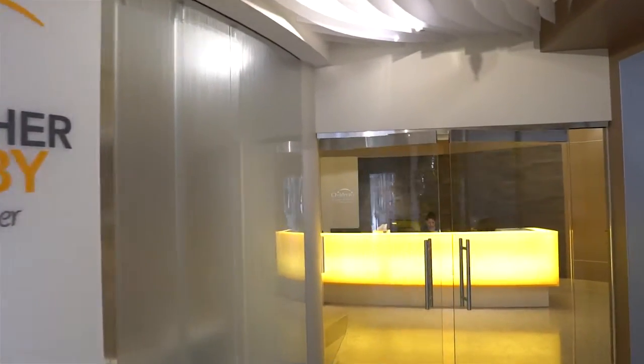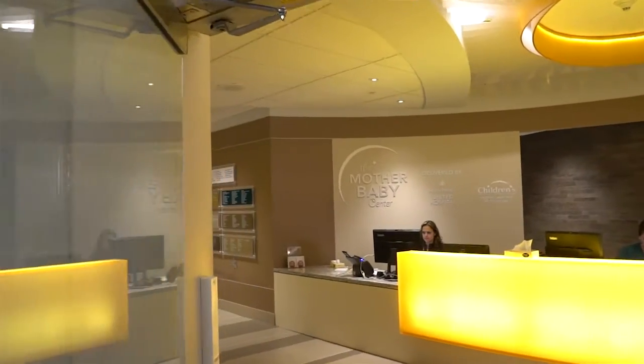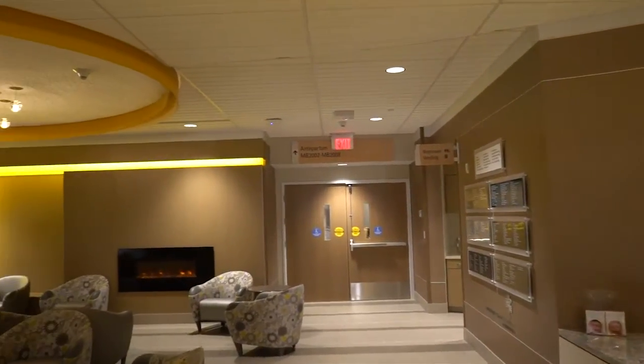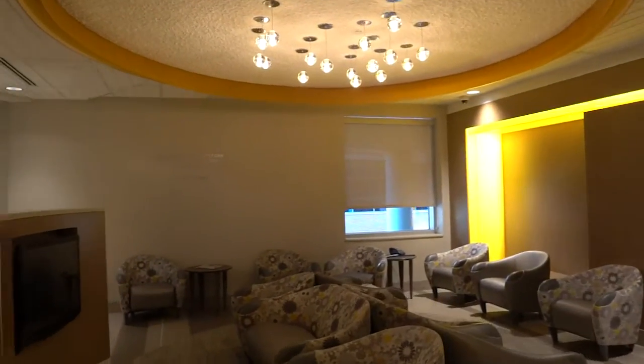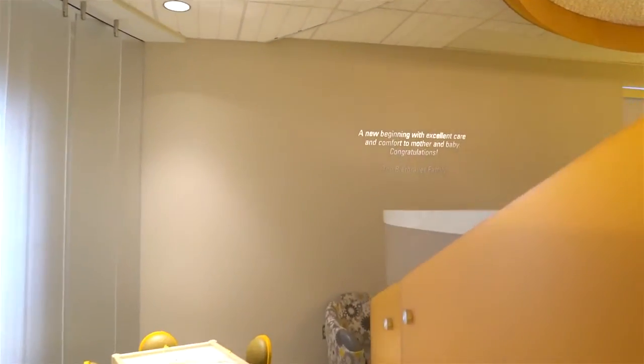Welcome to the Mother Baby Center at United and Children's St. Paul. As you enter, you'll see our celebration lobby with a fireplace and TV. There's also a kid's space here with table and chairs. We're adjacent to restrooms, vending machines, and drinking fountains.